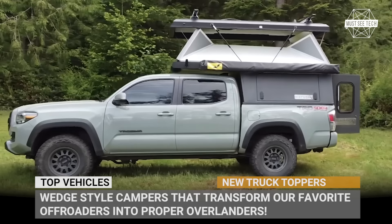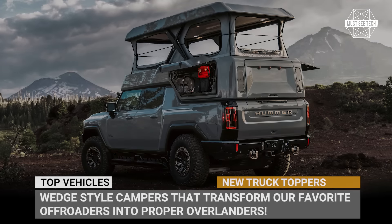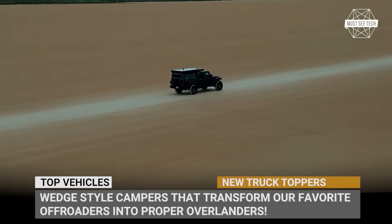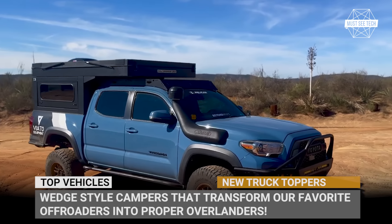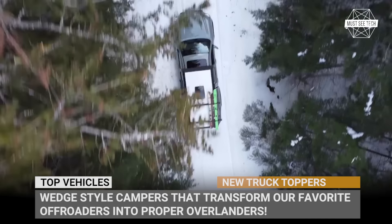Toppers have long become the most affordable, lightest, and arguably the most convenient way of turning a pickup truck into a proper camper. Since we're on the hunt for the cheapest RV deals on the market, here's a fresh lineup of wedge-style campers that can transform our favorite off-roaders into proper overlanders. Subscribe to MustSeeTech and let's explore the 2024 lineup of campers with truck bed topper design.